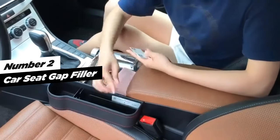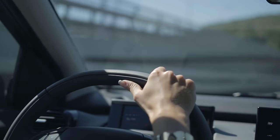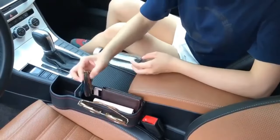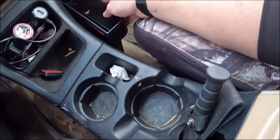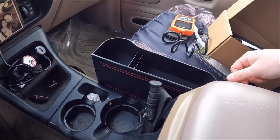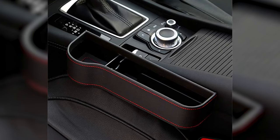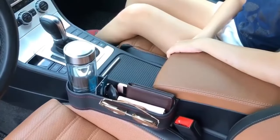Let's move on to number two, Car Seat Gap Filler, the ultimate car interior accessory that enhances your driving experience. This ingenious organizer not only prevents items from falling into the hard-to-reach seat gap, but also maximizes the use of this often underutilized space, ensuring your essentials are within easy reach while driving. Installation is a breeze — simply insert the storage box into the gap between the seat and console. Crafted from durable ABS plastic material with excellent impact resistance, this organizer is designed to withstand the rigors of daily use.